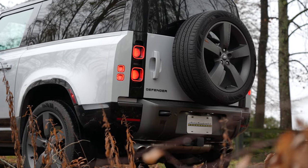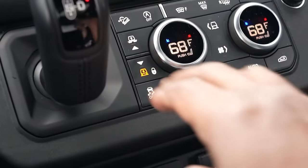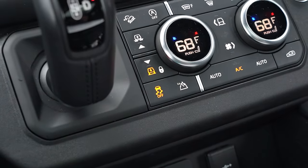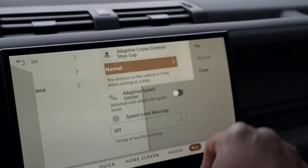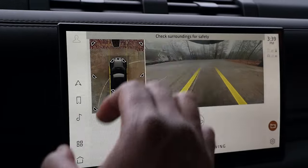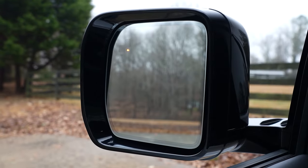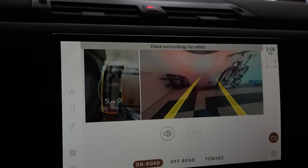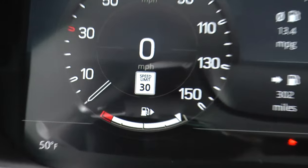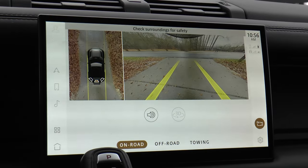Safety and security features include a bunch of airbags. Remote emergency collision notification. Tire pressure monitoring. Electronic traction control. Stability control and roll stability control. Emergency braking. Adaptive cruise control with stop and go. Emergency brake assist. 3D surround camera. Blind spot assist. Lane keep assist. Driver condition monitor. 360 degree parking aid. Traffic sign recognition. Adaptive speed limiter. Clear exit monitor. And rear traffic monitor.